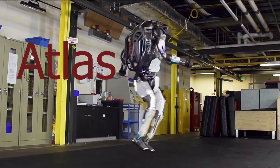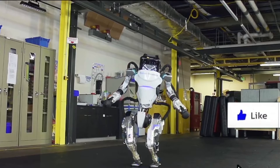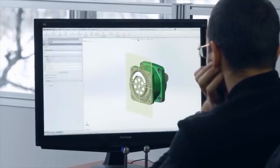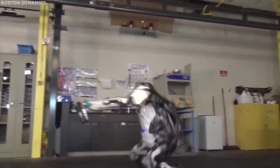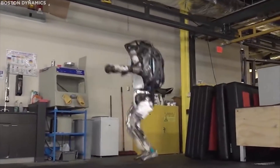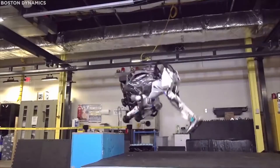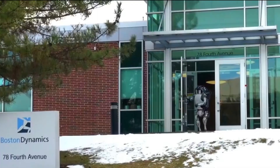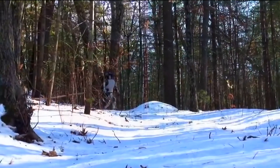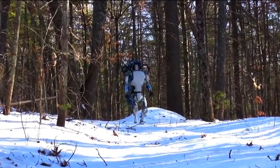There is Atlas, the world's most dynamic humanoid robot built by Boston Dynamics, a company that was previously owned by Google and now by SoftBank. Thanks to its state-of-the-art hardware and algorithms, it has 28 hydraulic joints, 4.9 feet of height, and 176 pounds of weight. The robot can perform both impressive and terrifying acts, including navigating uneven terrain, jumping around a parkour course, and doing somersaults.